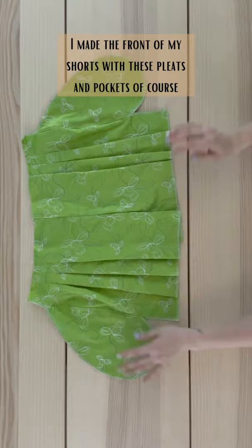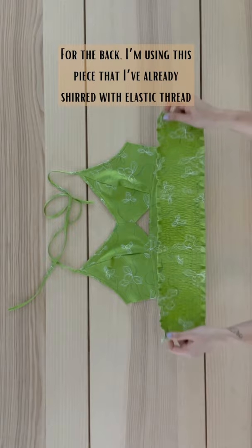I used a bralette pattern to make the front of my top. For the back, I'm using this piece that I've already shirred with elastic thread. Sew together and here is the finished top and what it looks like as a set.